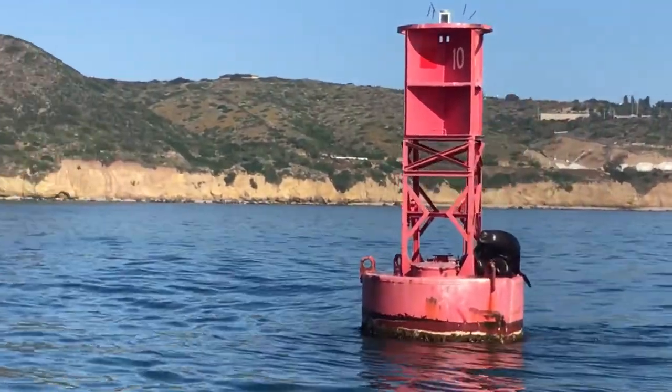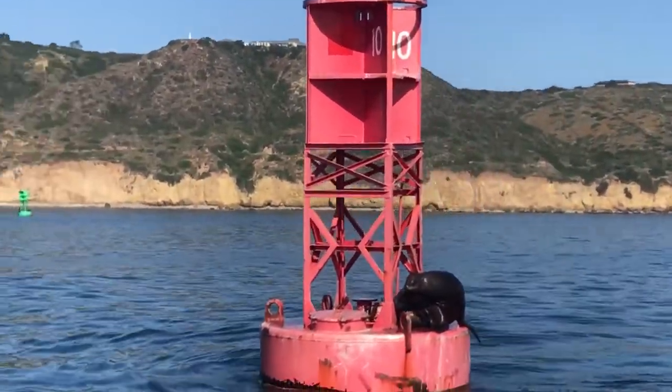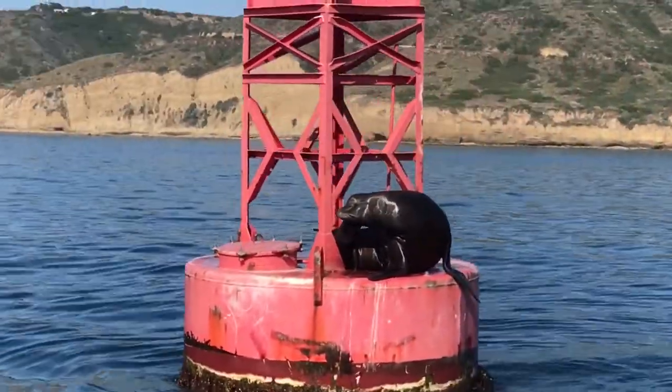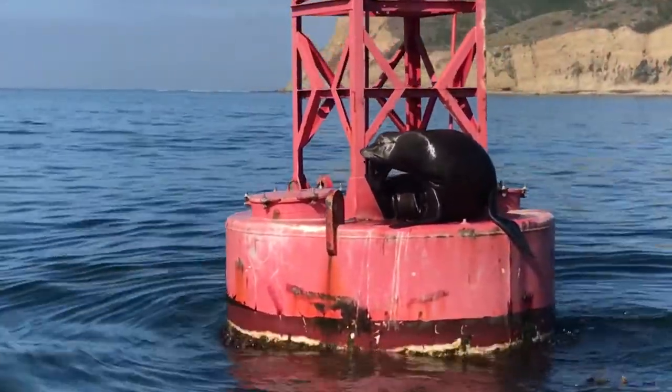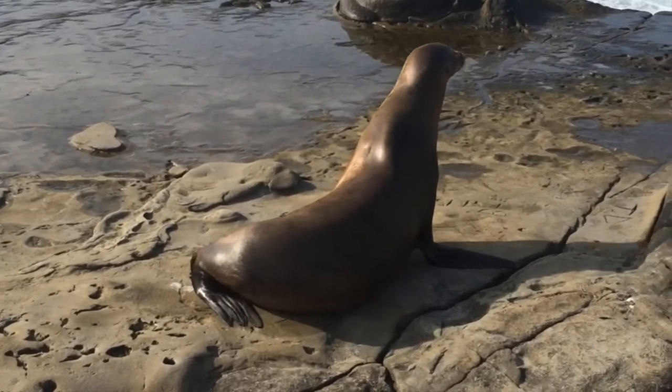A lot of times you might see sea lions out on buoys, like you see here. They'll do this either to rest or warm up in the sun, or they might even be doing this to escape from predators such as killer whales or even great white sharks.